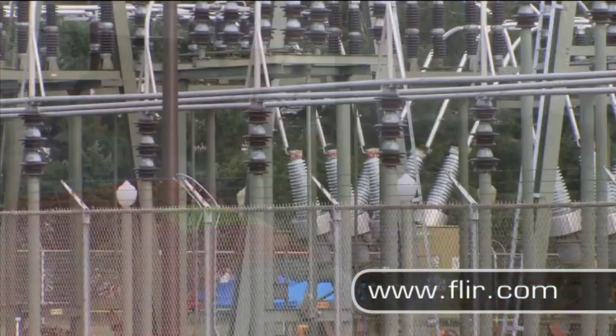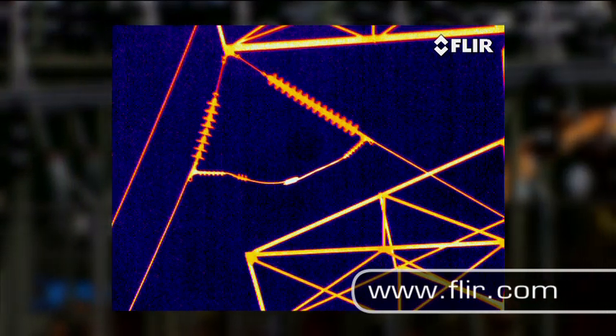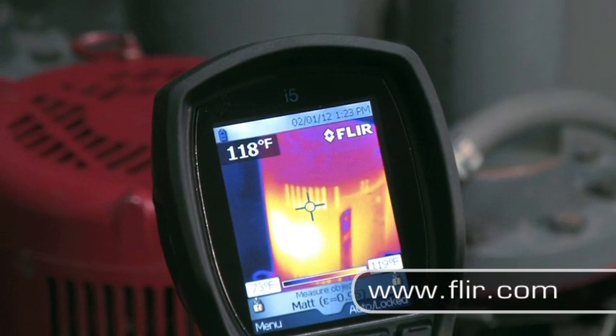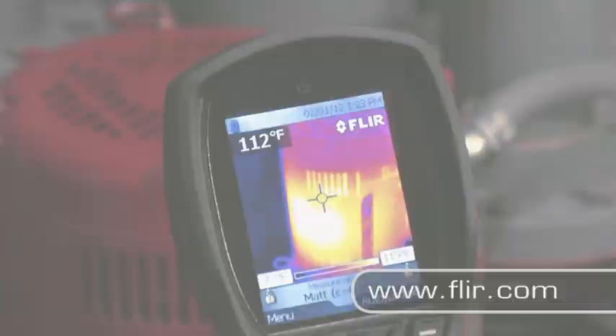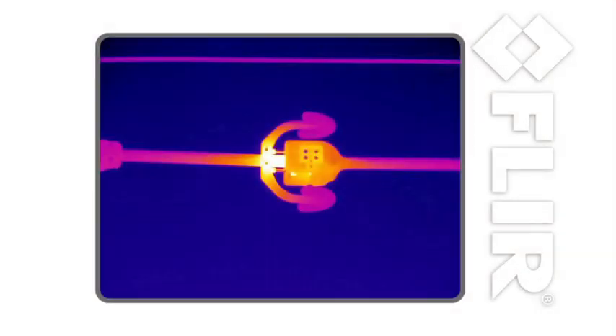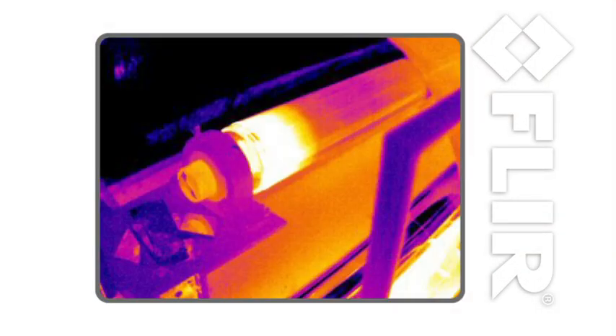Your ability to find and correct problems before they cause equipment to fail keeps companies up and running. Most mechanical and electrical components get hot before they fail, and FLIR infrared cameras find these hotspots faster and more accurately than any other predictive maintenance technology. A FLIR infrared camera is a thermal imager.